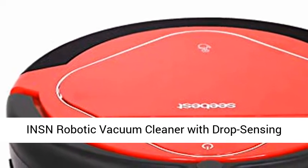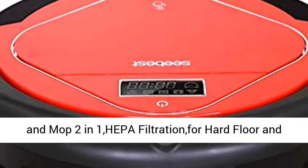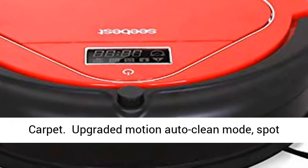INSN robotic vacuum cleaner with drop sensing technology, app remote control, self-charging, sweep and mop 2-in-1, HEPA filtration for hard floor and carpet.